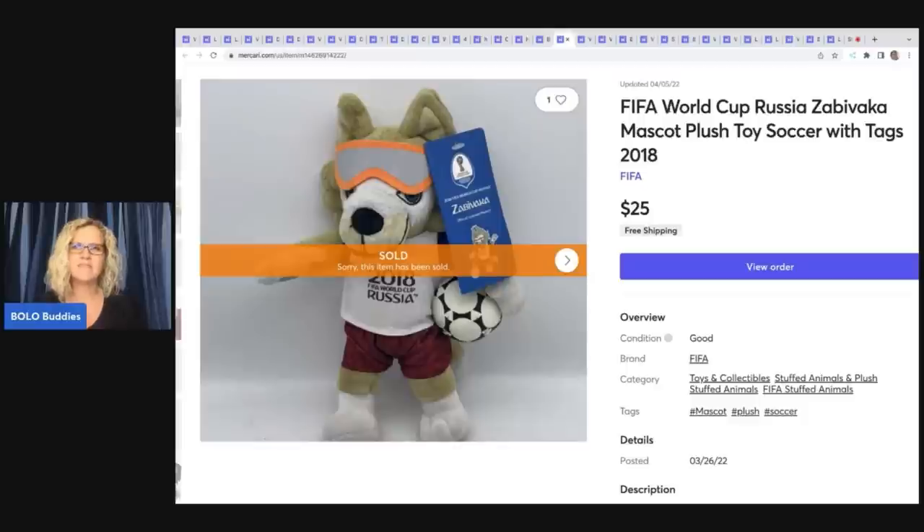It says FIFA World Cup Russia Zabivaka mascot plush toy soccer with tags, 2018.